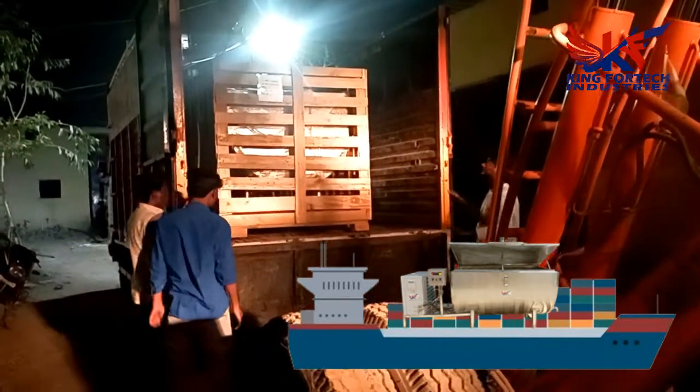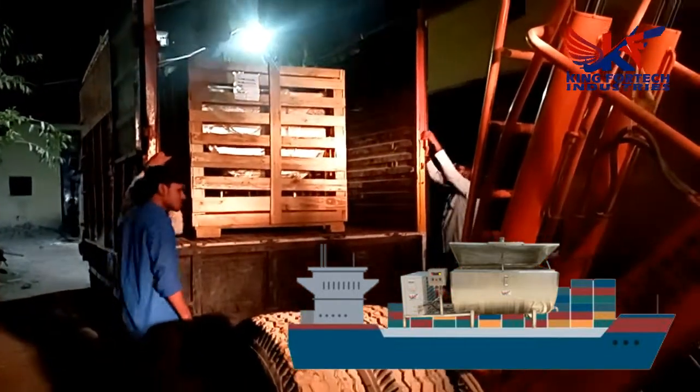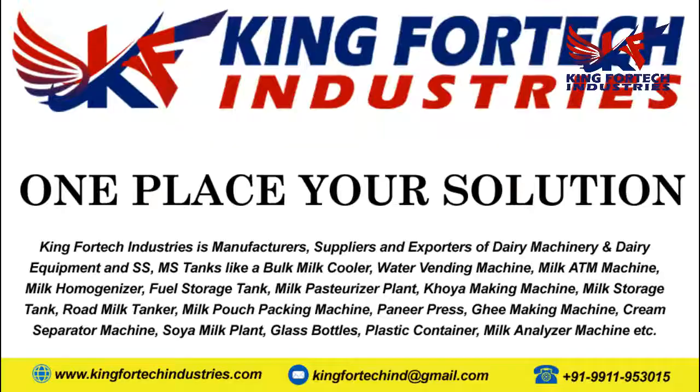We export this bulk milk cooler machine to Tanzania, East Africa. I am very excited because we are connecting to the global market in a very short time. Thank you for watching our video.